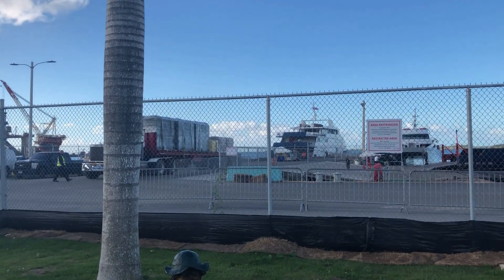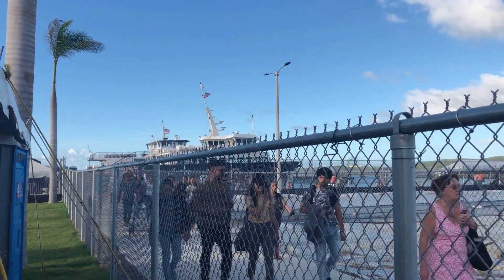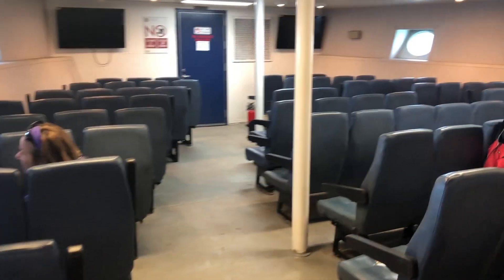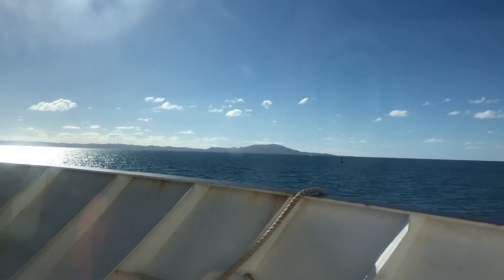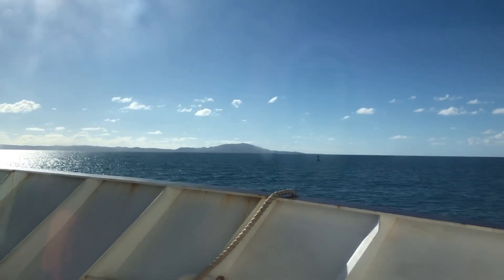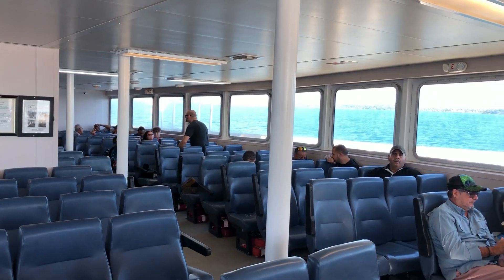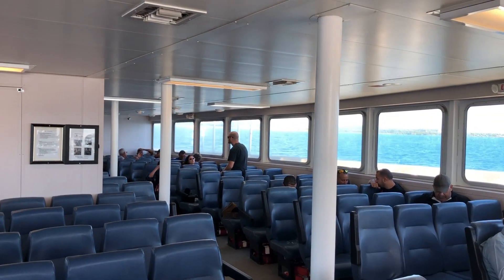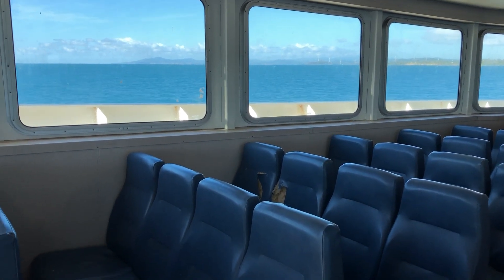Passengers depart the arriving ferry quickly to allow the ferry a rapid turnaround and on-time departure. Downstairs the cargo ferry is cramped with tiny porthole windows reminiscent of a World War II naval relic. Upstairs is a bit more lively with natural sunlight from the large windows providing a much better view of the water. It's obvious these old ferries have plenty of wear and tear from years of operation.